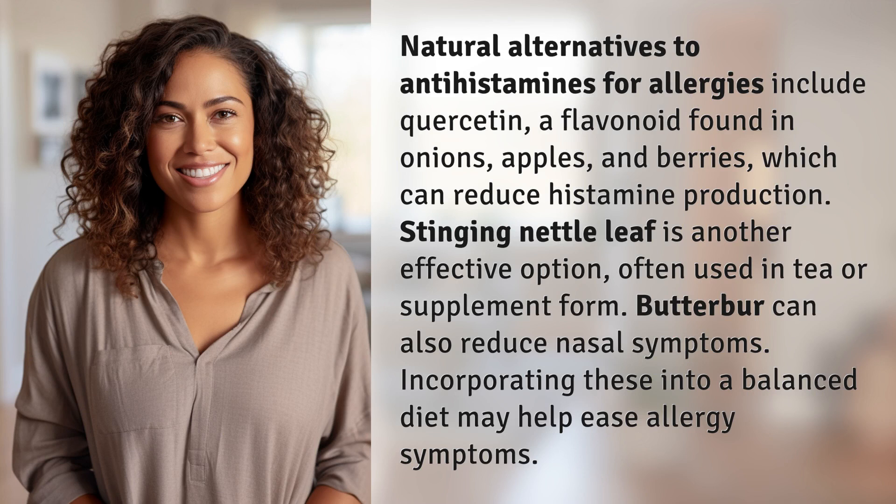Natural alternatives to antihistamines for allergies include quercetin, a flavonoid found in onions, apples, and berries, which can reduce histamine production. Stinging nettle leaf is another effective option, often used in tea or supplement form.